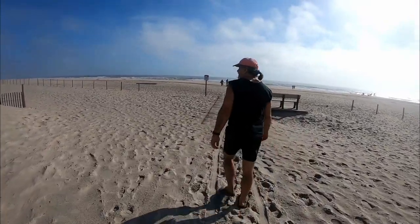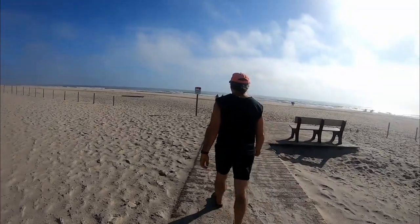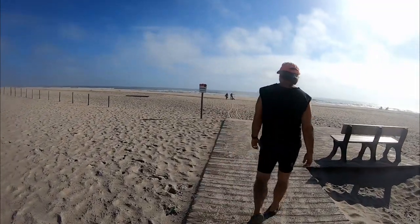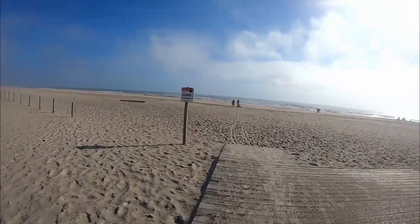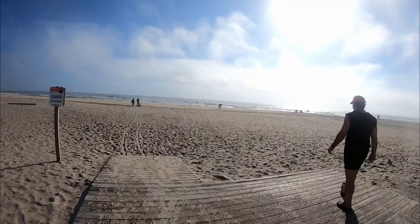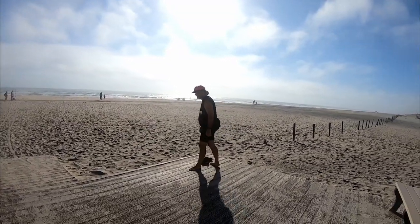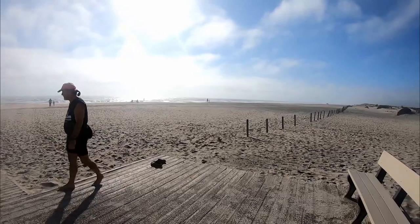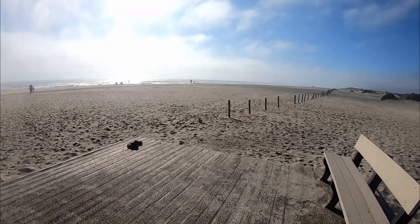Here we are walking out on the beach. We just rode our bikes up here. This is Oceanside South Beach — that's where we're located. Very nice this Monday morning. Not too many people out, which is really nice. I can get my picture with the beach behind us.